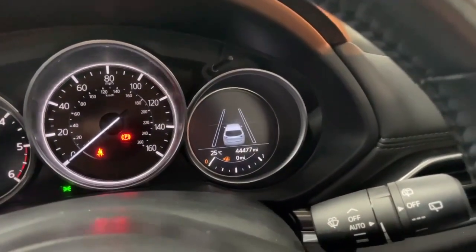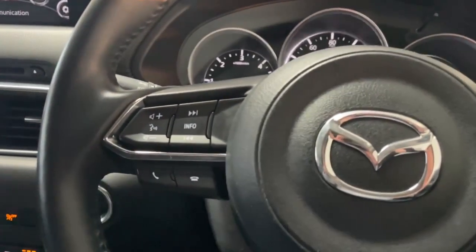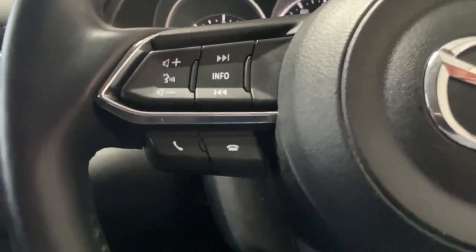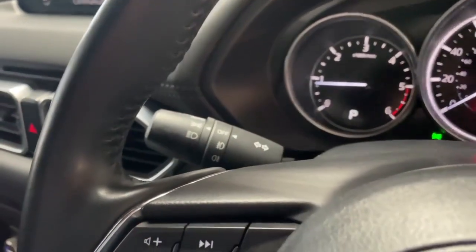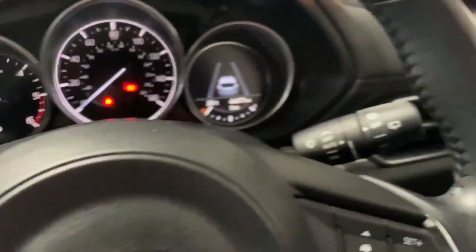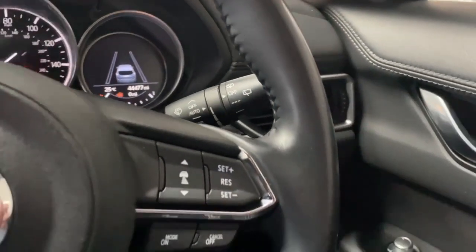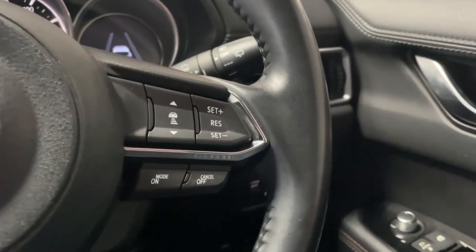You can see 44 and a half thousand miles on the display — again, really low. On the left-hand side is the steering wheel, where you have all your multimedia controls to answer and hang up calls and turn the volume up or down. Behind those you have your automatic lights and your front and rear fog lights. To the right-hand side you've got your automatic wipers and rear wiper on the stalk, and then your radar cruise control and speed limiter settings.